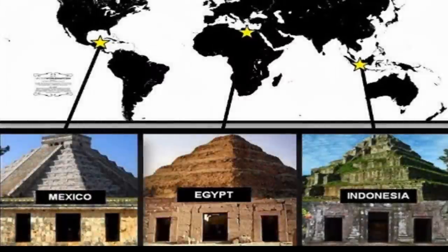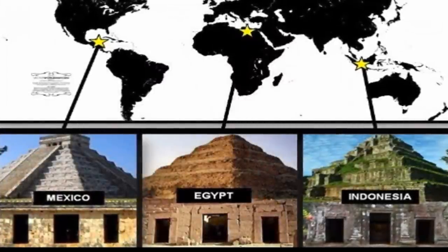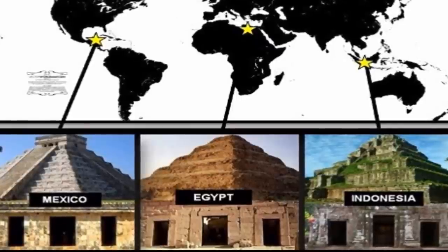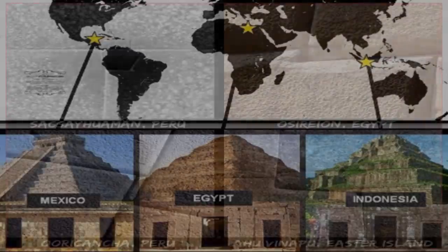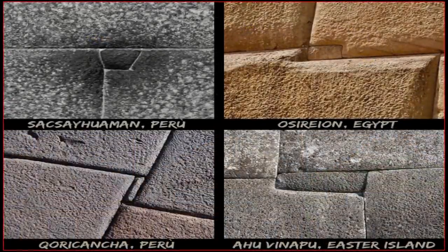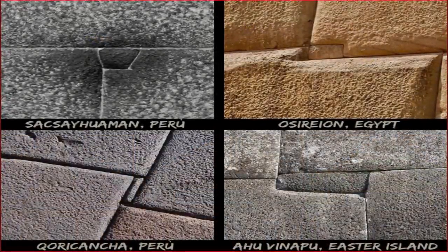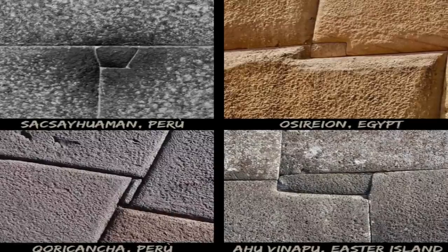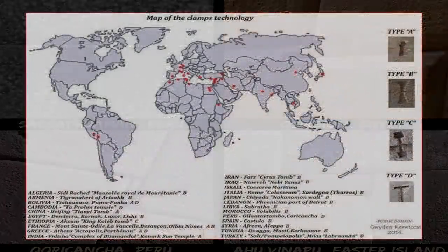The evidence for the existence of a past, now lost, yet once highly advanced and global civilization should now be overwhelming to anyone who has spent any amount of time researching the anomalies and similarities within ancient sites worldwide, found on nearly every continent on Earth.